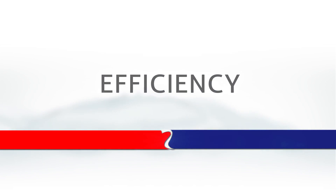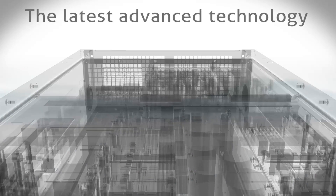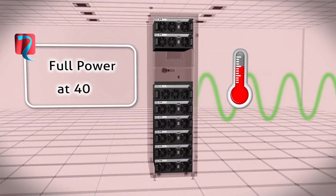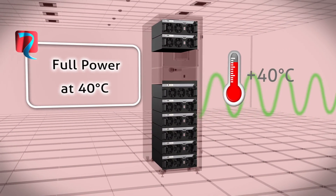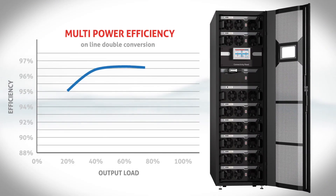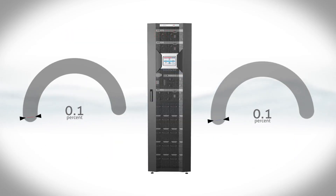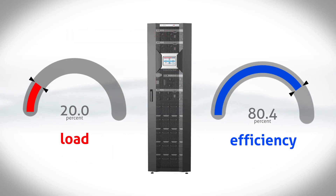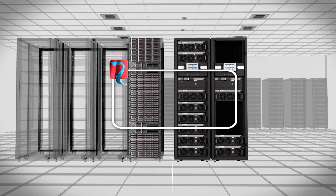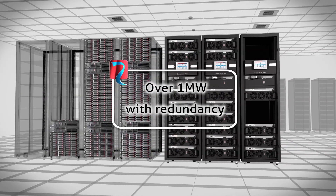Efficiency: the power modules utilise the latest advanced technologies which guarantee full rated power, even with unity power factor loads, without any power downgrading. This is even up to temperatures of 40 degrees. The multi-power offers 96.5% system efficiency when operating in online double conversion mode. With an outstanding performance of over 95% whilst operating at 20% load, this superior performance ensures extremely low losses at any load level, whilst maintaining a true modular solution for any changing data centre environment in terms of power demands.